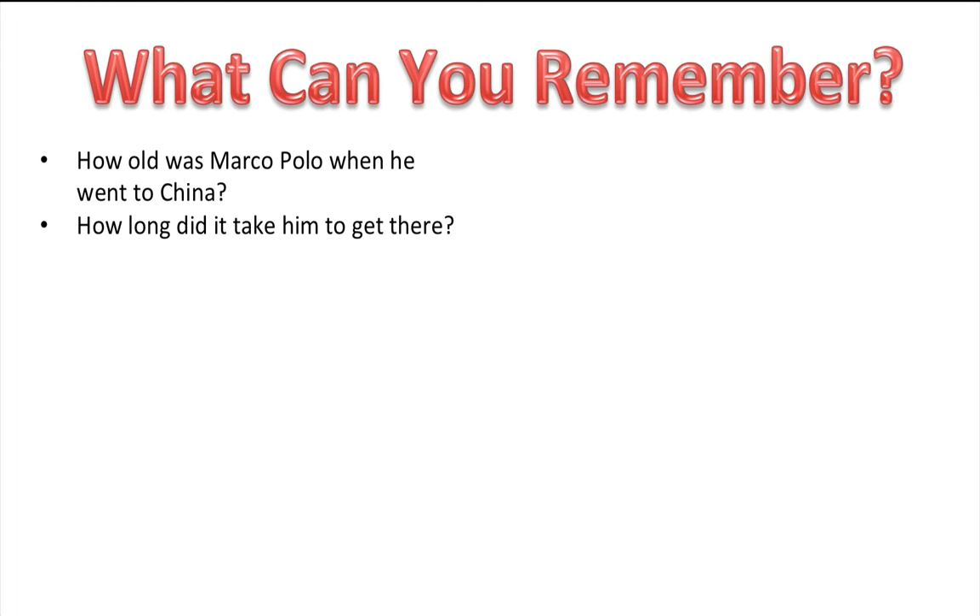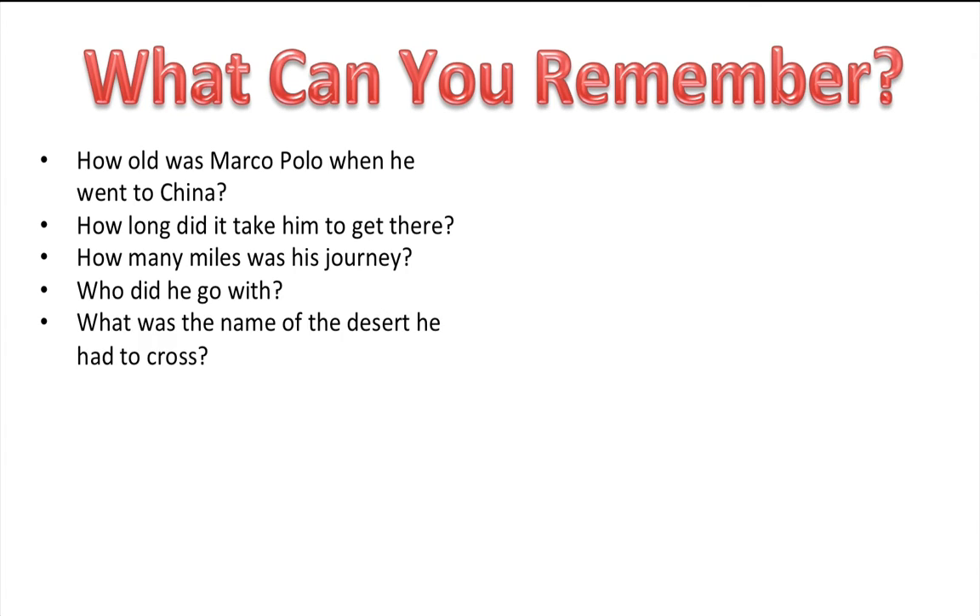Okay, so let's see what you can remember about that. How old was Marco Polo when he went to China? He was 17. How long did it take him to get there? Three and a half years. How many miles was his journey? 5,600. Who did he go with? He went with two people — his father and his uncle. What was the name of the desert he had to cross? It was the Gobi Desert.